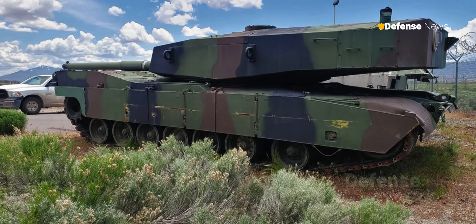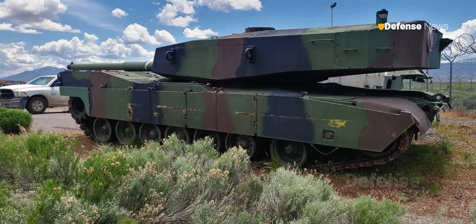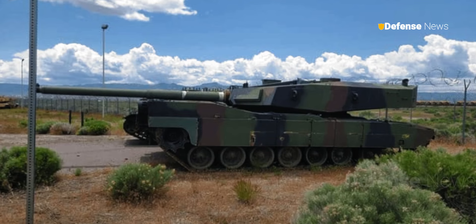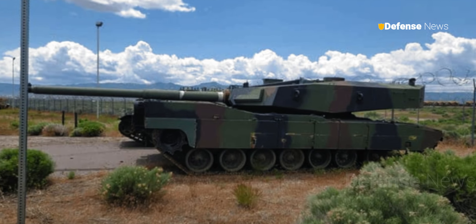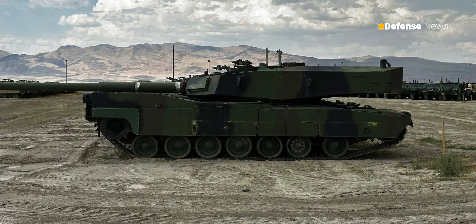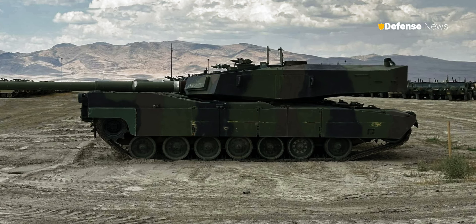New images of the M1 Abrams Thumper have generated considerable interest and debate among military enthusiasts and defense analysts. They provide an insight into the ambitious efforts that were made during the Cold War to increase the firepower of tanks and adapt to new demands on the battlefield.